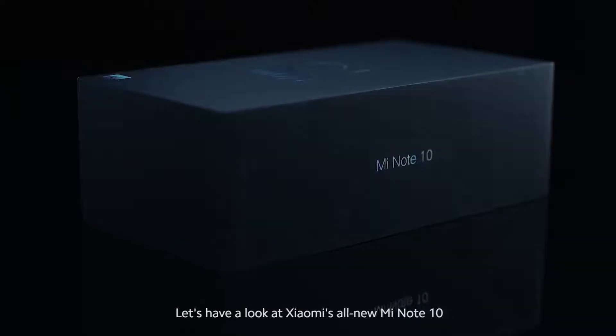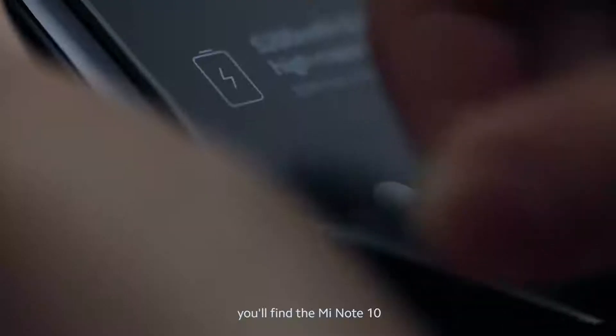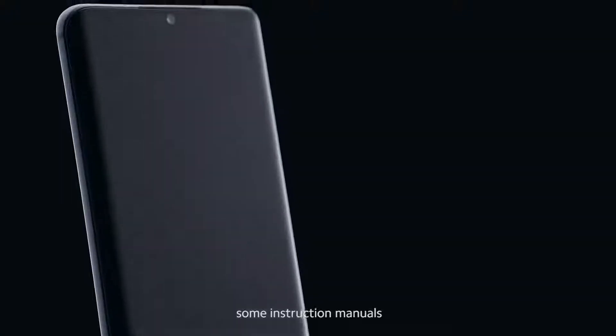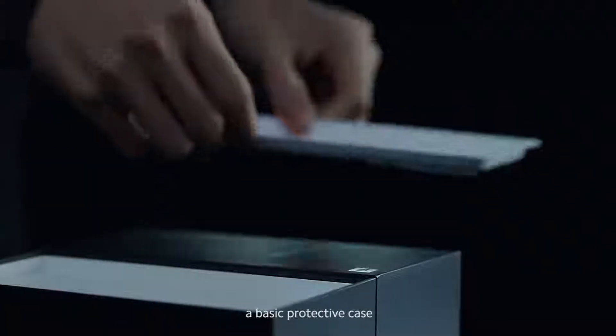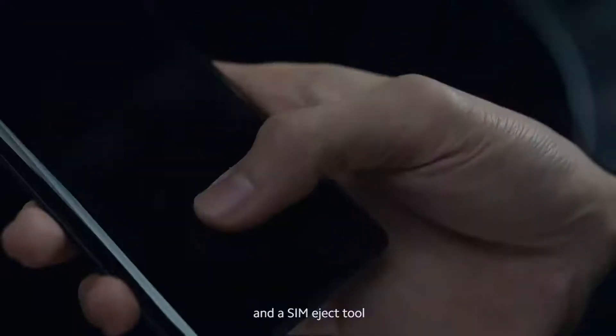Let's have a look at Xiaomi's all-new Mi Note 10. In the box you'll find the Mi Note 10, some instruction manuals, a basic protective case, a 30-watt fast charger with a cable, and a SIM eject tool.